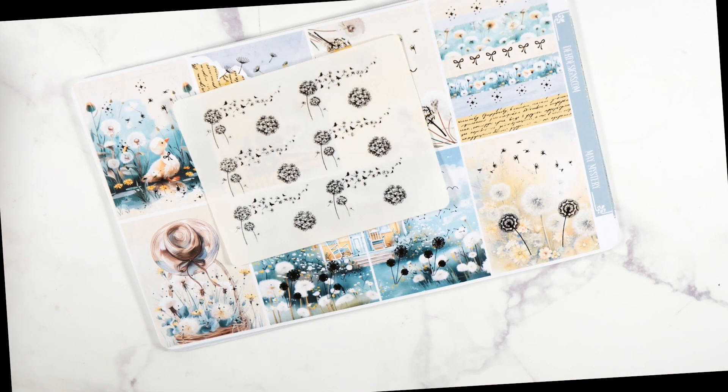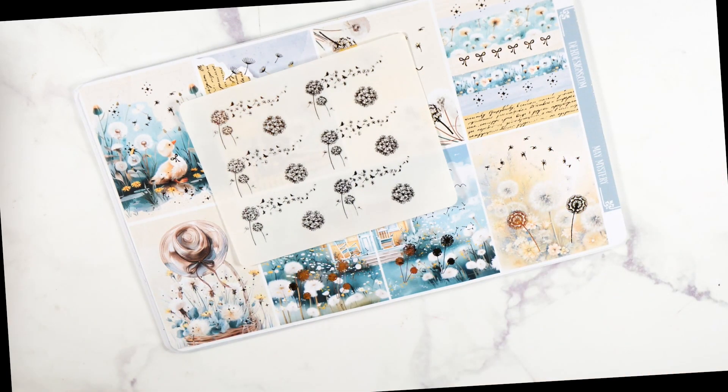Hello everyone, Creston here. Thank you for tuning back into my YouTube channel. We have another mystery kit loop and a giveaway this time — there's a giveaway from D.E.K. So welcome to the D.E.K. Designs Mystery Loop and Giveaway.